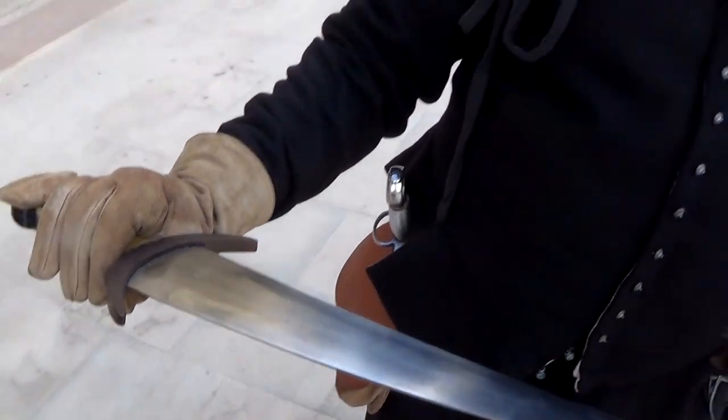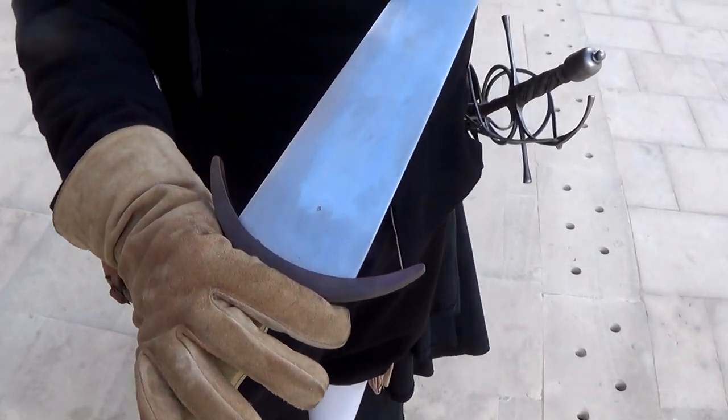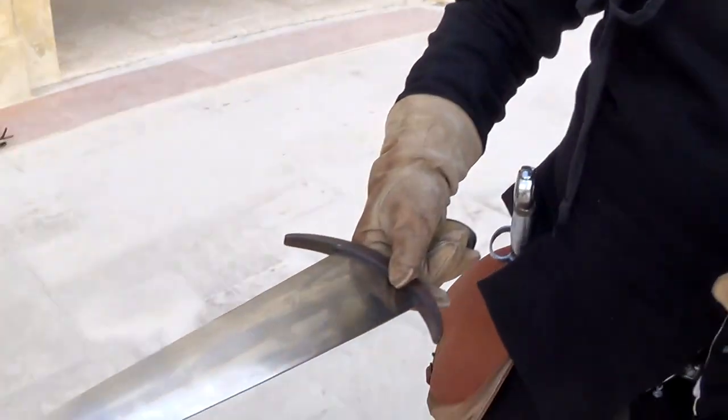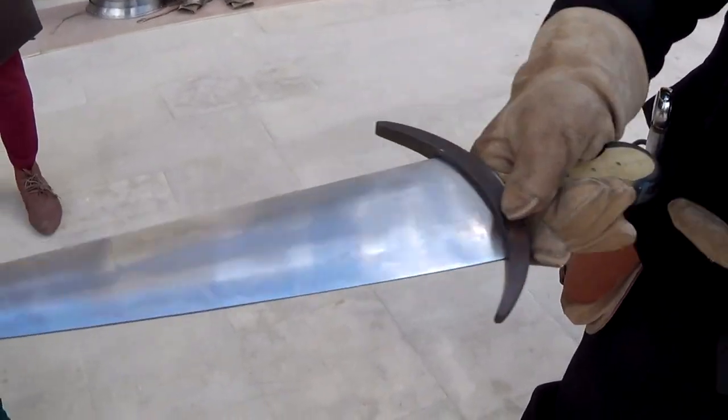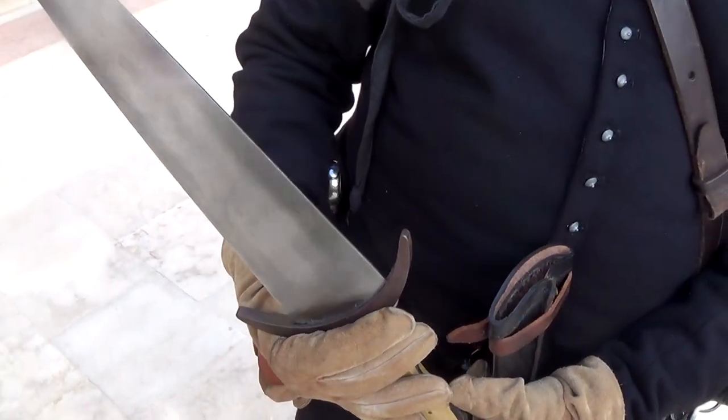Why do you think it was so wide? Maybe it's so wide because it can add strength when defending against a longer blade with more momentum. It also makes a wider wound, because as you go deeper into the enemy, the wider the blade becomes, so the wider the wound is. By the time you've got to the really wide bit, you would have put it all the way through him. Yes, it would have been very thorough.